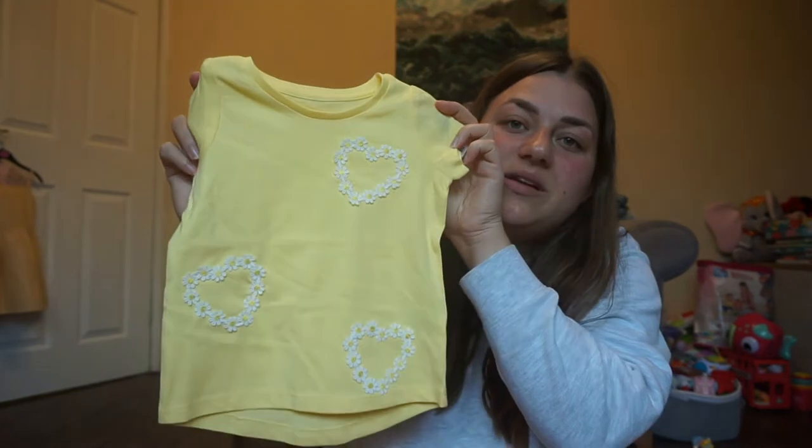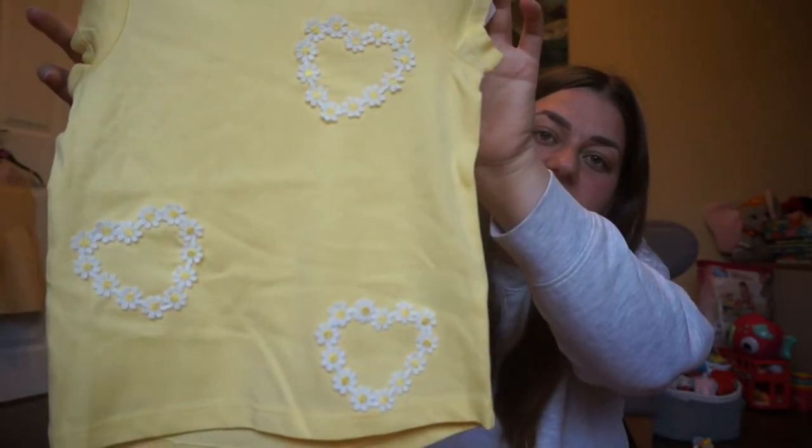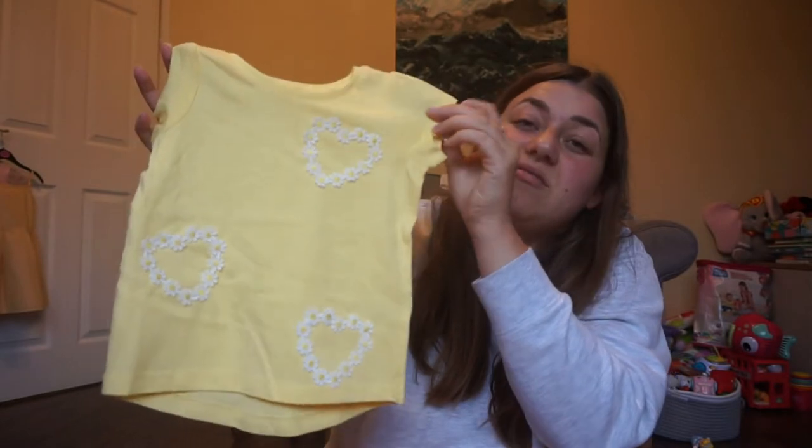Moving on to Nutmeg — if you don't know, Nutmeg is a brand at Morrison's supermarket in England. They do some really nice things and the prices are great value. First up is a cute little yellow top with hearts in a daisy print — really cute for daytime with a pair of shorts, and it was a bargain at only £3.50.